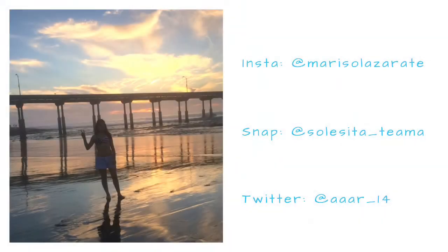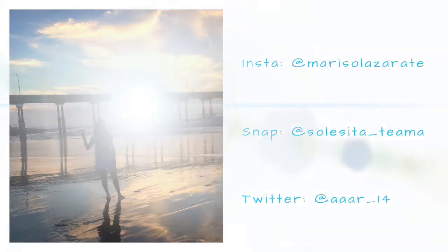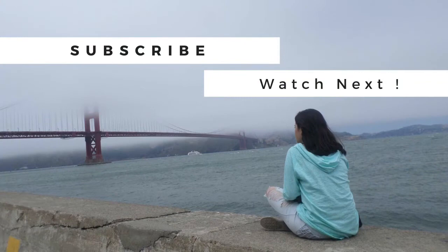Thank you guys for watching, and if you guys want a room tour or like another clean with me, comment down below, give it a like, subscribe. Thank you guys for watching this video. Dance with me one more time — I'll see you next time.